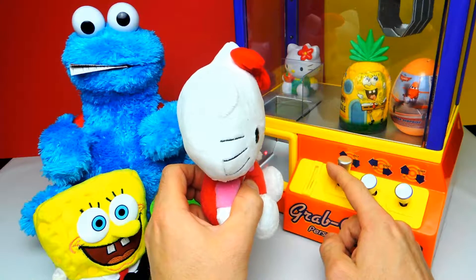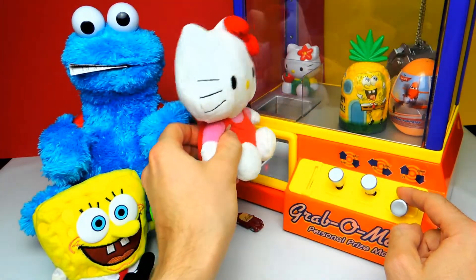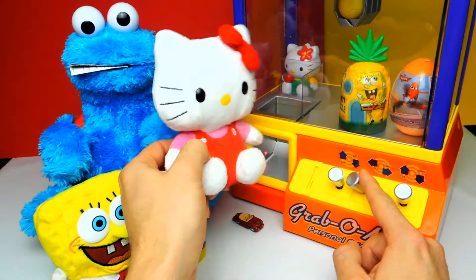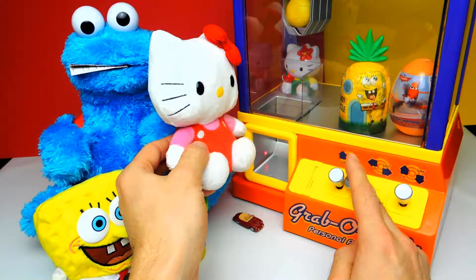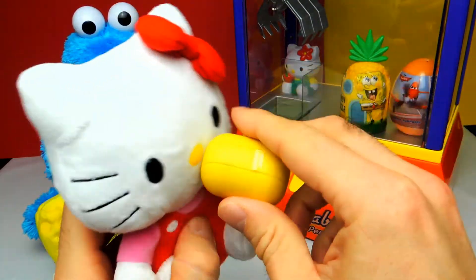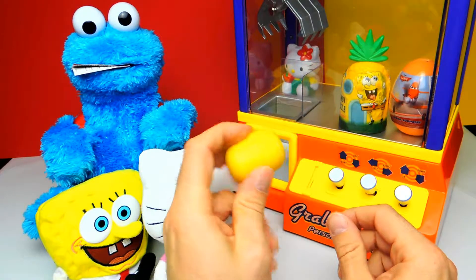Well, let's see what else we get. I have the feeling that we will get another surprise egg — and yeah, it's another surprise egg again. Cool. Hello Kitty, what do you think? Shall we open it? Of course. Let's open the egg.